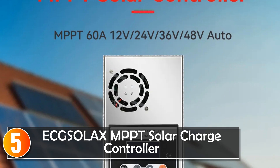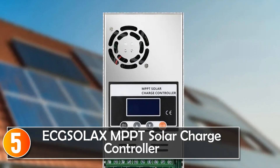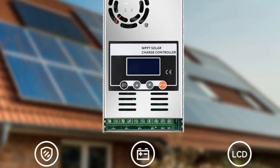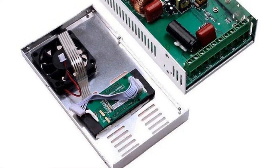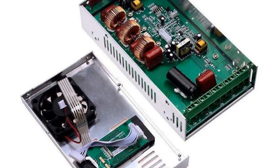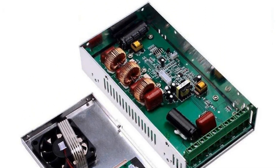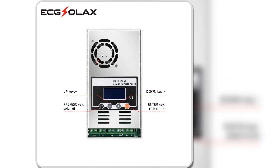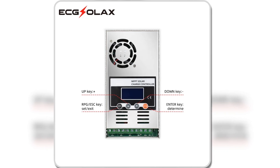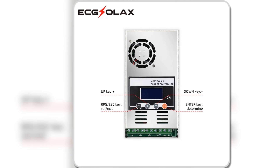Starting at number 5, the Exelax MPPT solar charge controller emerges as a feature-rich and efficient solution for harnessing solar energy, catering to a wide range of battery types. The standout feature is its software update MPPT design, ensuring optimal efficiency with a remarkable max efficiency of greater than or equal to 98.1% and PV utilization of greater than or equal to 99%. The built-in DSP controller enhances overall performance.